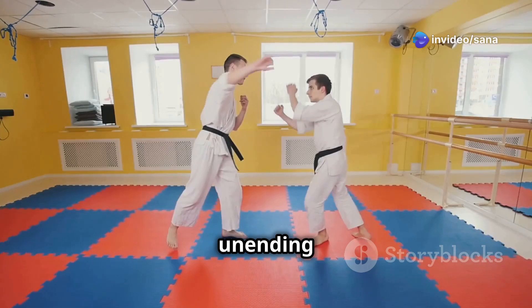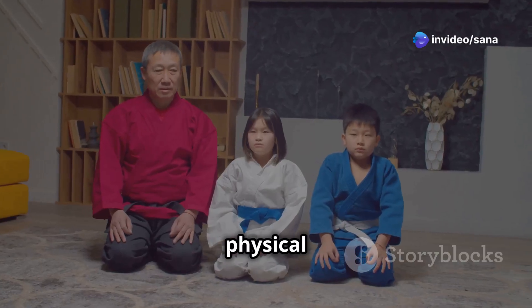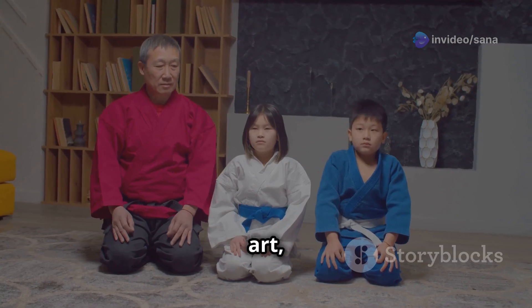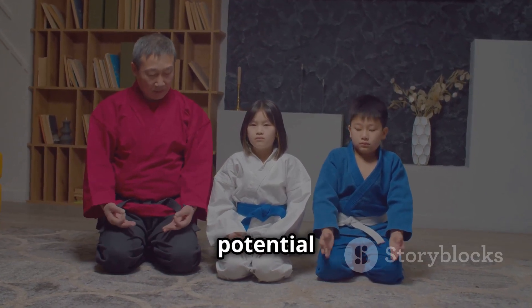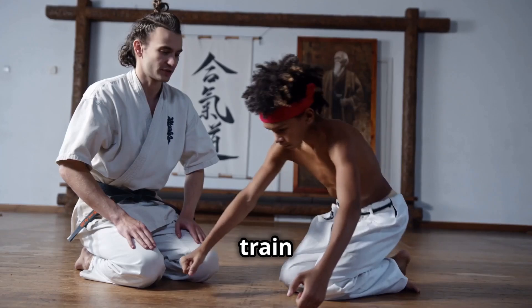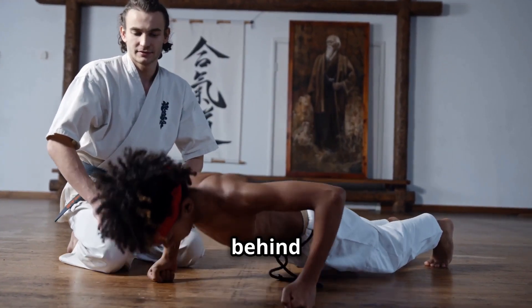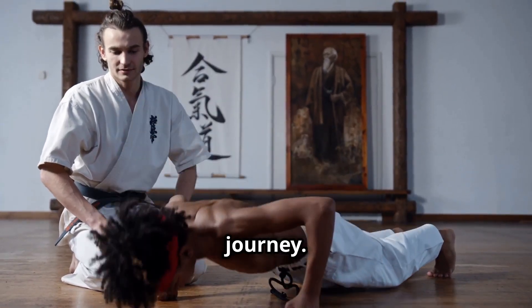Karate is an unending journey of self-discovery and improvement. By embracing both the physical and intellectual aspects of this art, we can unlock our true potential as martial artists and human beings. So, continue to train diligently, seek knowledge eagerly, and always strive to understand the why behind the how in your karate journey.